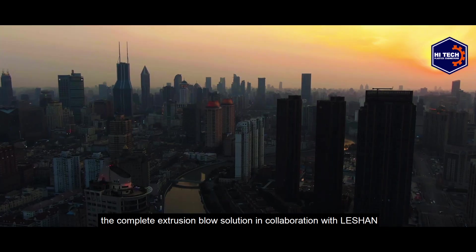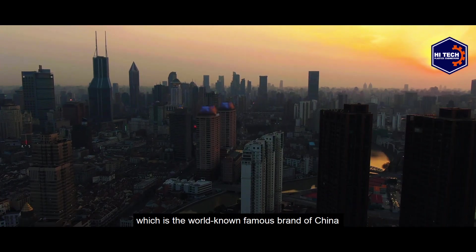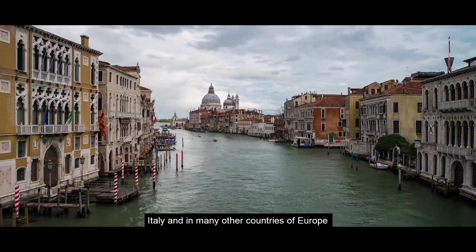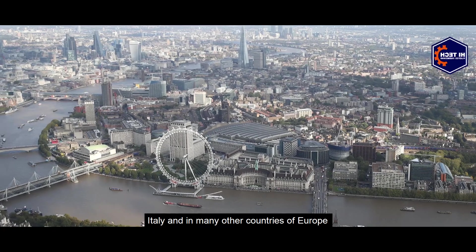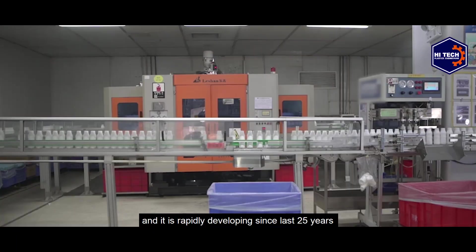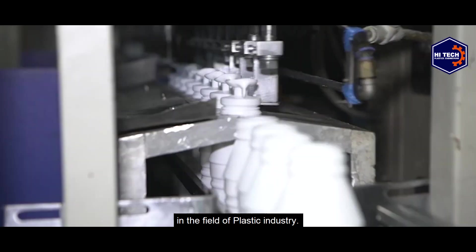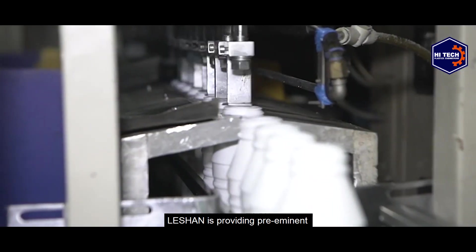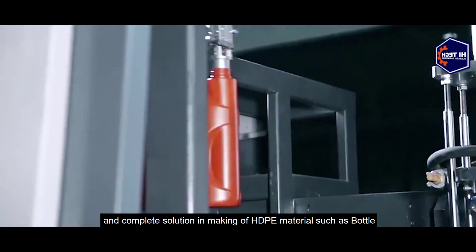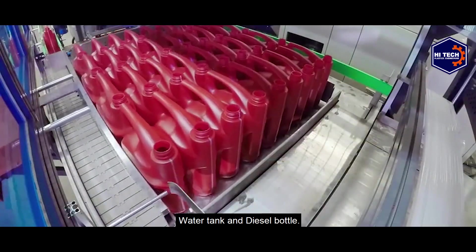Hi-Tech has offered the complete extrusion blow solution in collaboration with Lashon, which is a world-renowned brand from China whose machines are sold in Germany, Italy, and many other countries of Europe. It has been rapidly developing for the last 25 years in the field of the plastic industry.